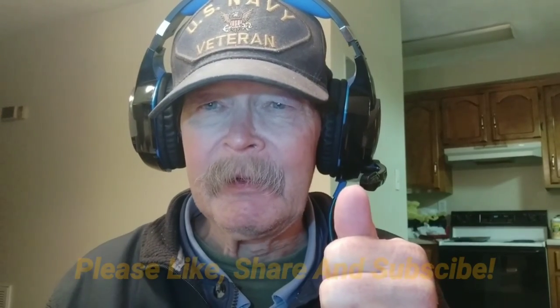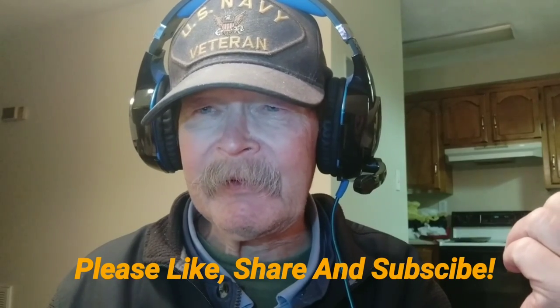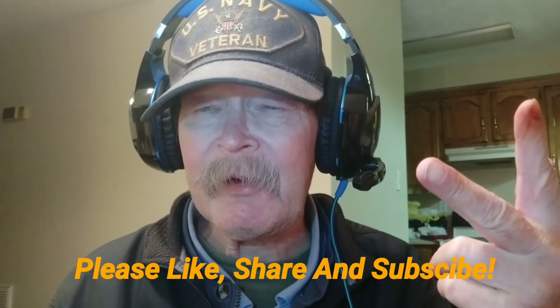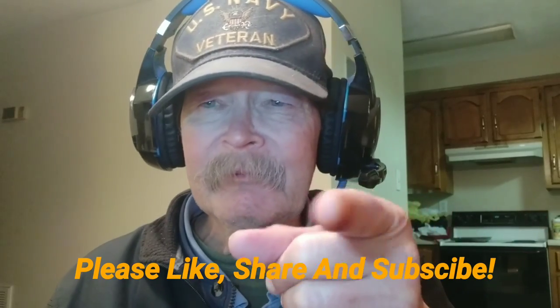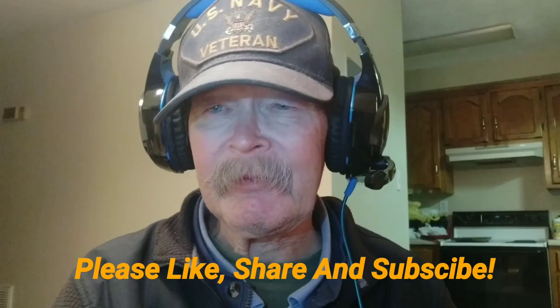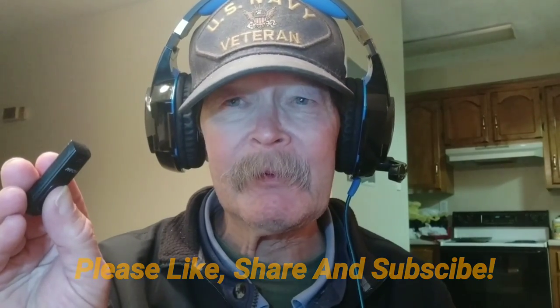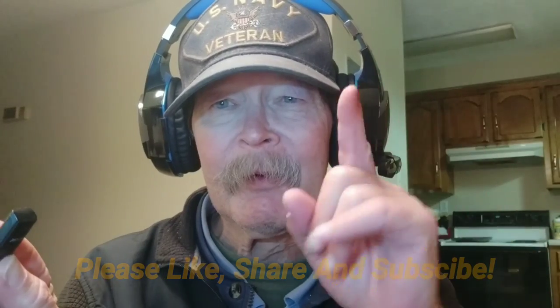If you found this information useful, helpful, or informative, make sure you like, read the description below for the links, and subscribe. Thanks for watching — that's all I've got for tonight. We'll now use the Impal selfie stick remote to turn the video off and go to the outro. See you in the next one.